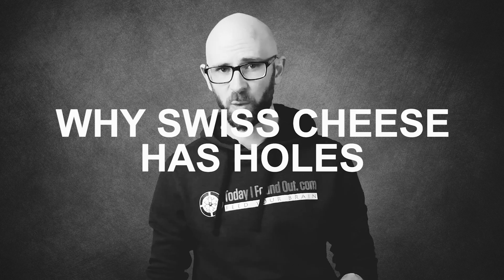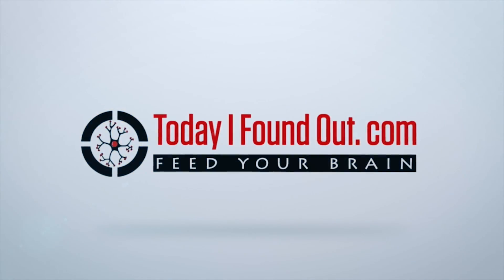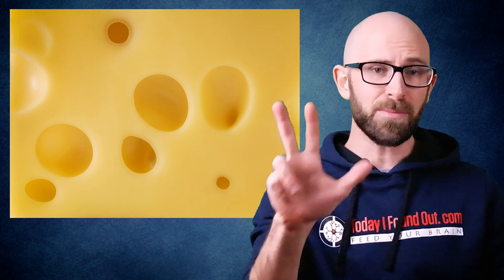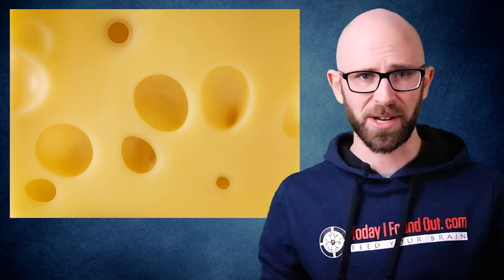Why Swiss cheese has holes. The holes come from a by-product of some of the microbes added to milk to make Swiss cheese. Specifically, there are three primary types of bacteria that are typically used to make Swiss cheese, though these can vary slightly depending on the manufacturer.